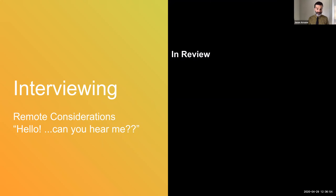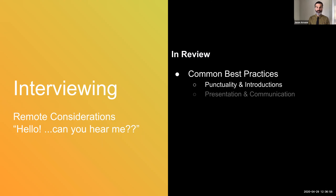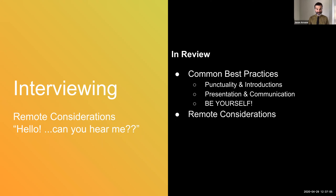In review: you want to be punctual, you want to present and communicate effectively, and you're really trying to be yourself. When you're considering remote considerations, keep a clear voice and appearance. Be prepared to share your screen and make sure that you've sorted out all technical issues before you get to the big moment.